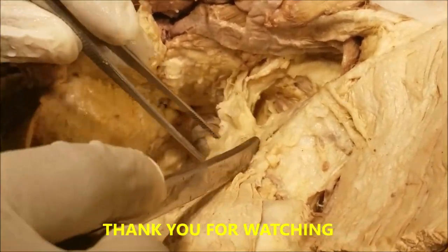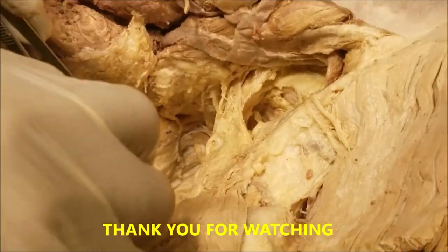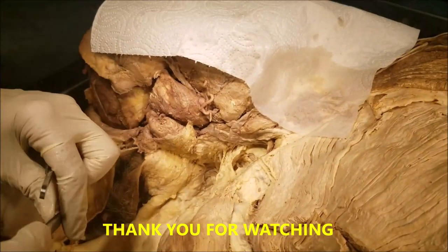These are the structures I wanted to show you in this superficial dissection. Thank you very much for watching. Dr. Sanjay Sanyas signing out. Have a nice day.